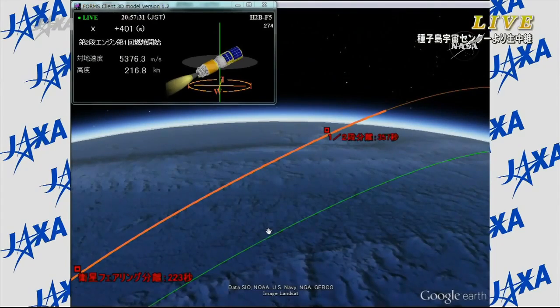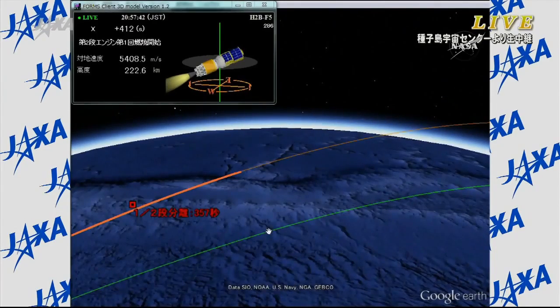Just about 10 seconds after that separation, the second stage ignited and is continuing to climb into orbit. The second stage is going to fire for roughly eight minutes, with second stage cutoff coming at about 14 minutes and 20 seconds post liftoff. Once the second stage cuts off, it'll be about 40 to 50 seconds before HTV itself separates from the second stage, and then the vehicle will be in its preliminary orbit on its way to the International Space Station.